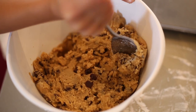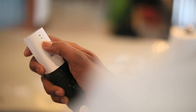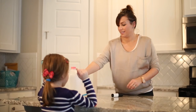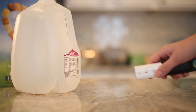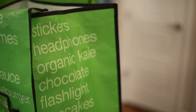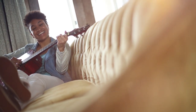Just hold down the voice button and say anything you want. It's always ready to go. Chocolate chips. And the barcode scanner is really fun to use. You never have to worry about being out of something you need. With Amazon Dash, you can order over 500,000 items.